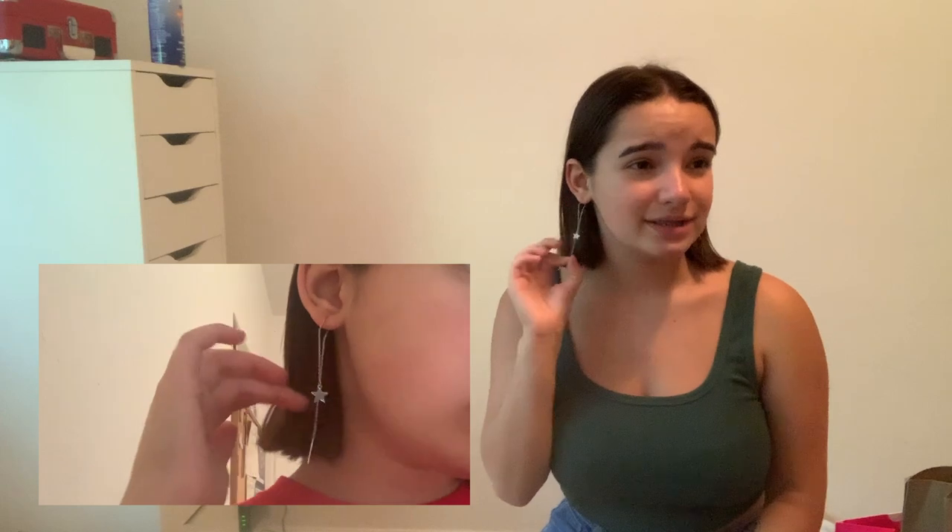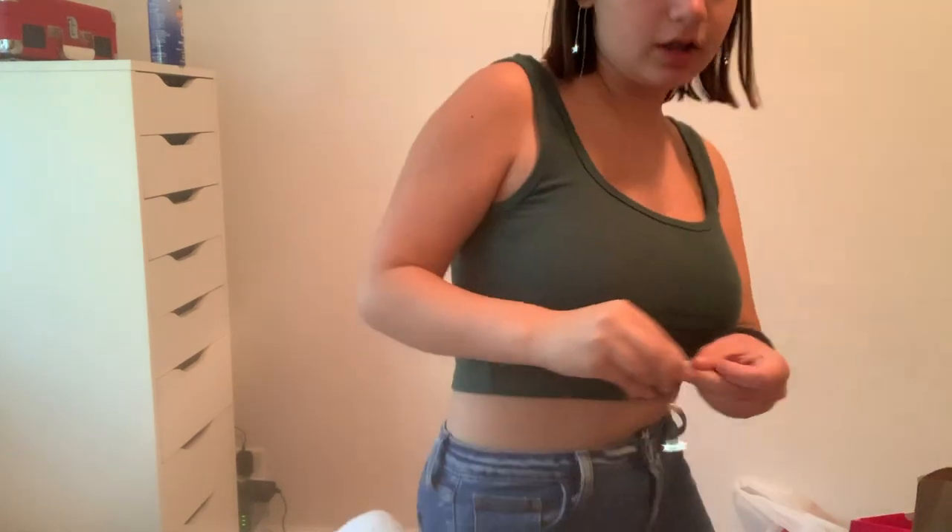I have some accessories. The earrings I'm wearing right now — I'll put a close-up here — they're just dangly ones, super cute. I don't remember where I got them, I did order them online. Then I have these other ones that are also dangly star earrings. I'm pretty sure I got them from the same place. They're gold and they have two stars.